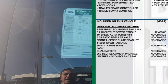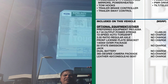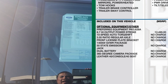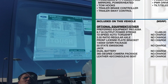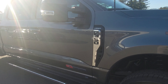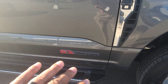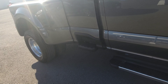Optional equipment installed includes the 6.7 high output Power Stroke, 360-degree camera package, leather, dual battery, the jack, and the 14,000 lb gross vehicle weight rating package. The axle ratio is 3.55 regular axle — very, very cool.